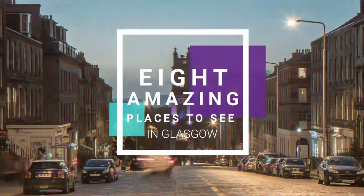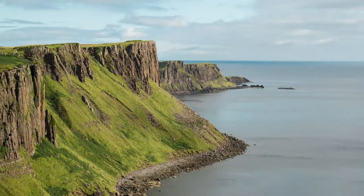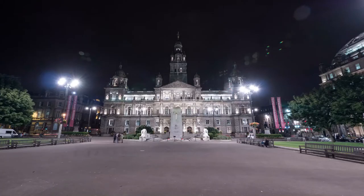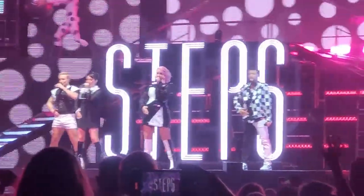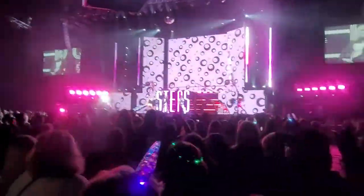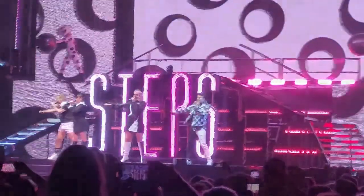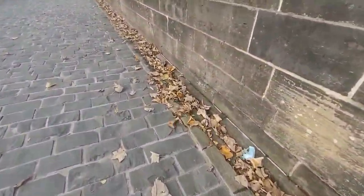Eight amazing places to see in Glasgow. Since I was in college, I always wanted to visit Glasgow in Scotland. It only took me 23 years to check this off my bucket list. And it also came with a bonus — I also got the chance to see my favorite group, Steps, when I was there. Here are eight places that are a must when you are visiting Glasgow.